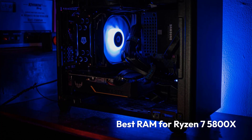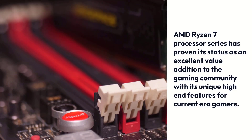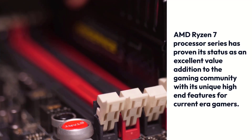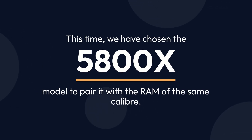Best RAM for Ryzen 7 5800X. AMD Ryzen 7 Processor Series has proven its status as an excellent value addition to the gaming community with its unique high-end features for current-era gamers. This time, we have chosen the 5800X model to pair it with the RAM of the same caliber.